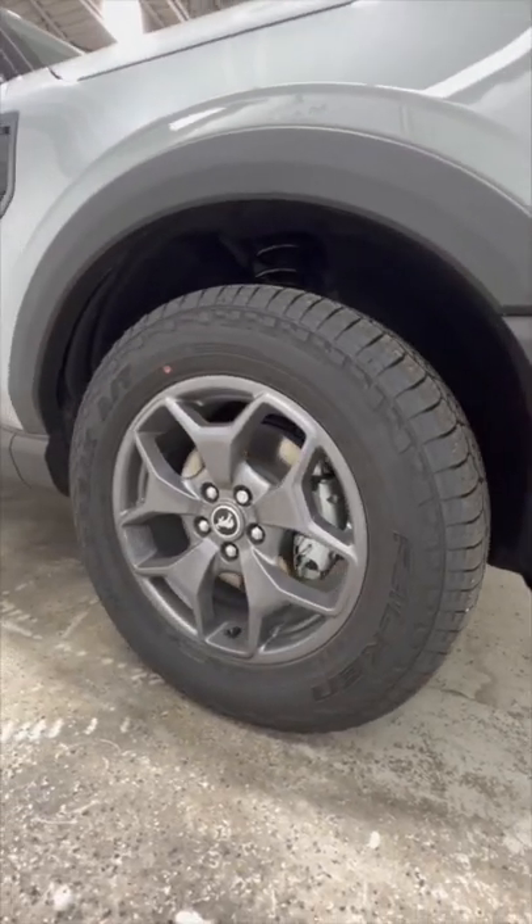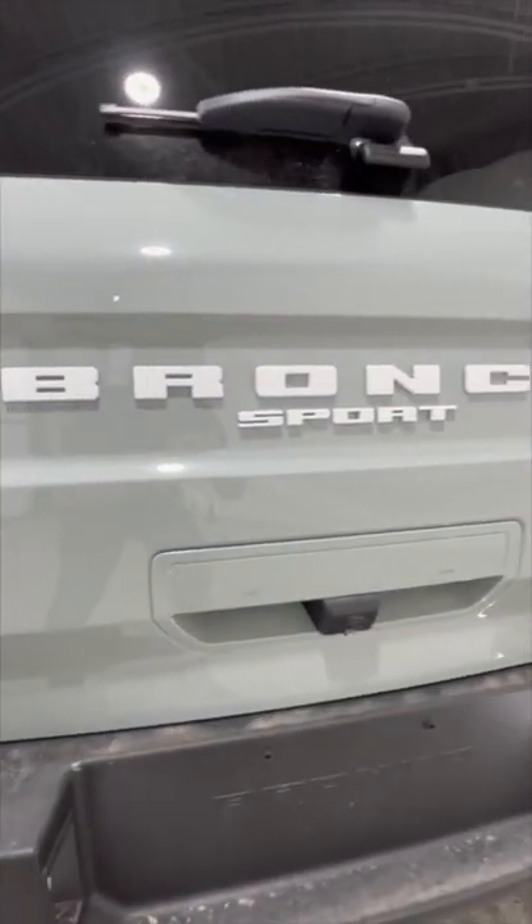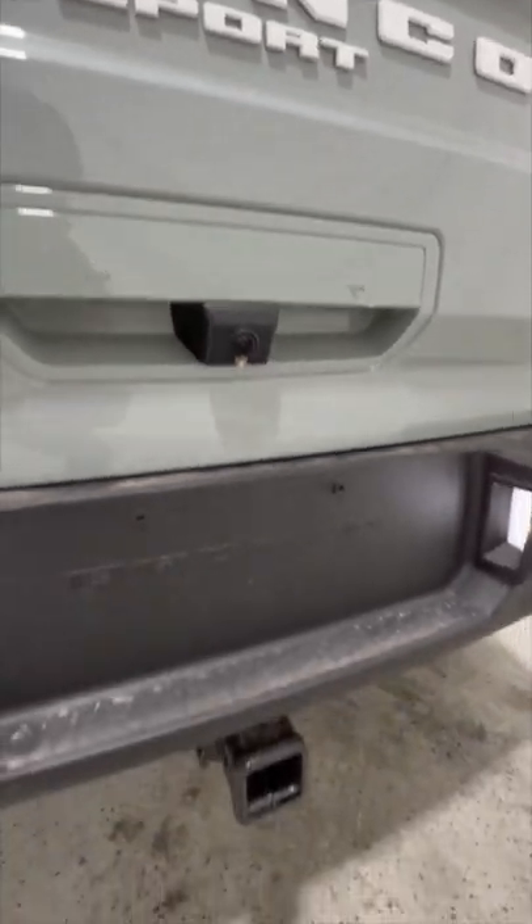We also have these 17-inch wheels on an all-terrain tire. We also get a nice Bronco Sport logo in the back with your rear camera and a trailer hitch.